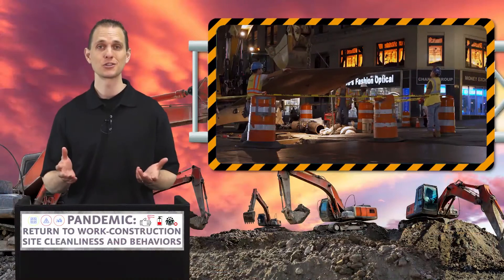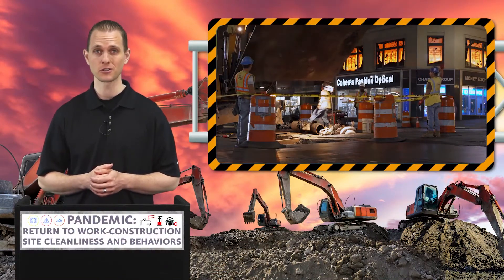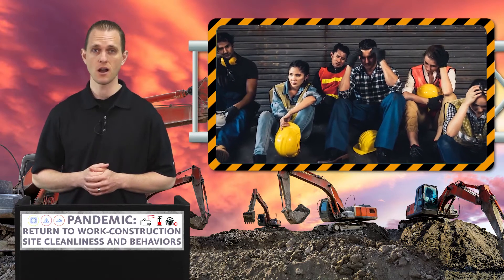During a pandemic, construction companies play a crucial role in helping maintain a city's infrastructure. However, some projects may be delayed or even stopped, as those projects may be deemed as non-essential during a lockdown.